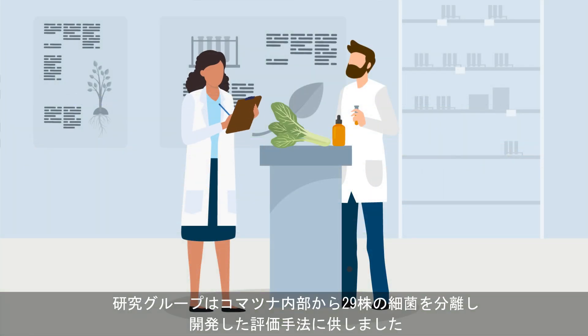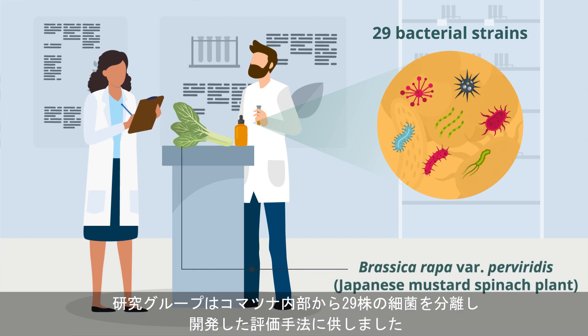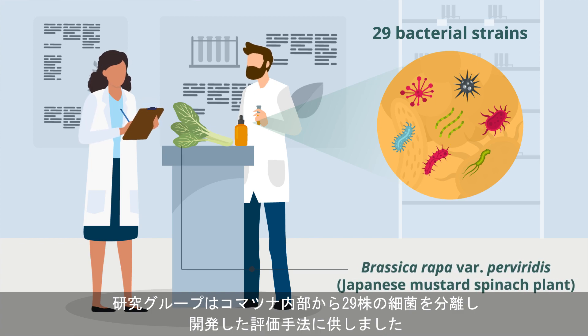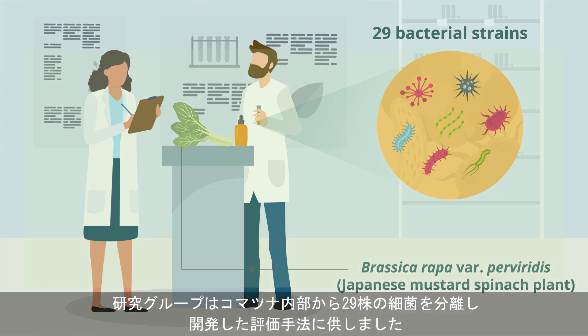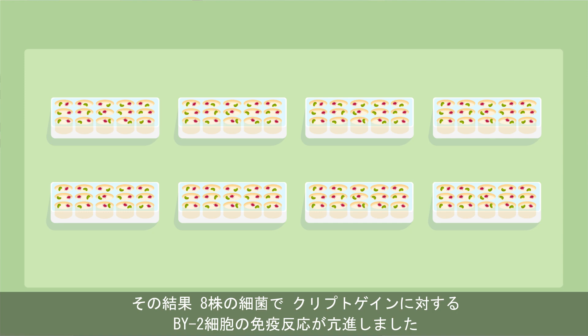The team used their method to screen 29 bacterial strains isolated from Brassica rapa var. perviridis, commonly known as the Japanese mustard spinach plant. The results showed that eight bacterial strains boosted the BY-2 cells' immune response to cryptogene.